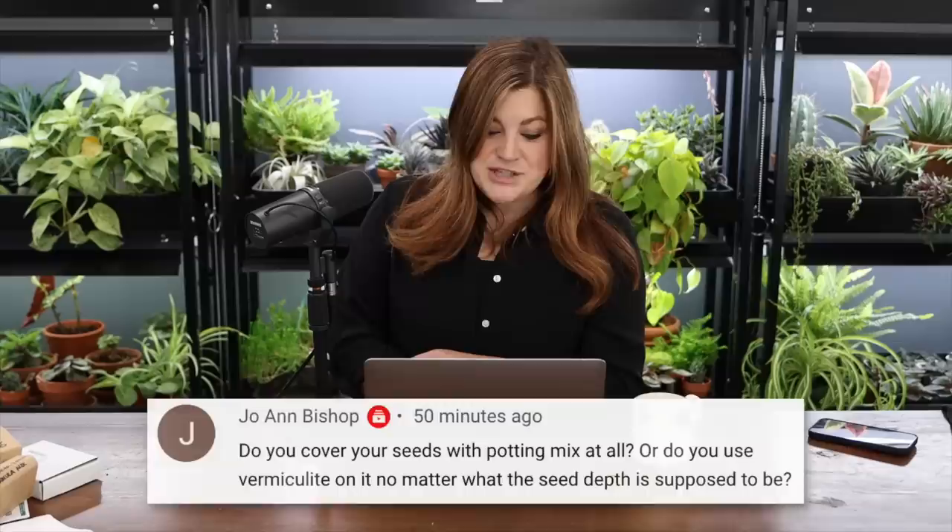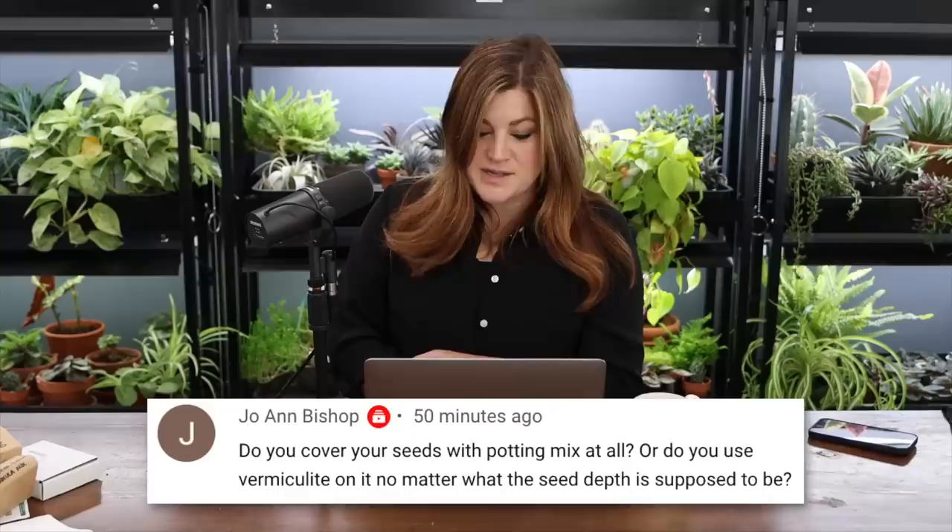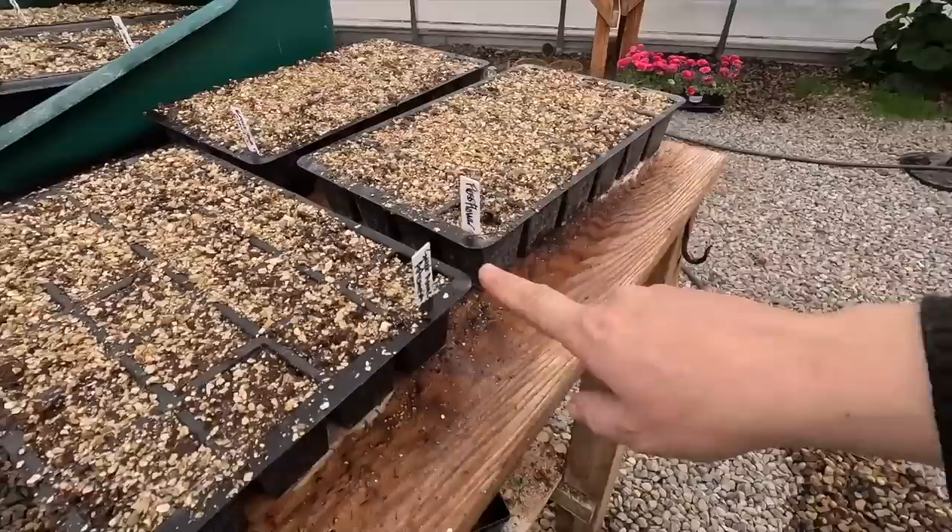A viewer asked about covering seeds with potting mix versus vermiculite. I only cover seeds with starting mix if the packet calls for a specific depth. On top of most everything I use vermiculite — it helps prevent algae growth, helps prevent damping off (a fungal issue that causes seedlings to suddenly collapse at the base), and helps with moisture retention. It's a game changer I started using after seeing it recommended on a Johnny's seed packet for snapdragons, and I've used it ever since.